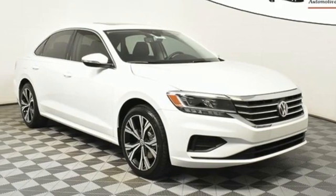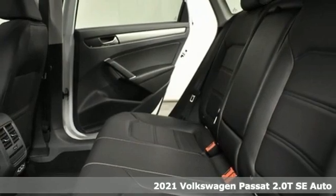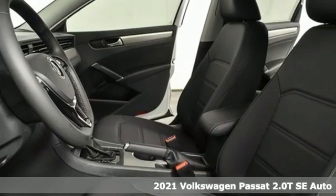Here's a new 2021 Volkswagen Passat. Family time picks up a few more fans in this Passat. Plus, it offers an exciting list of features.